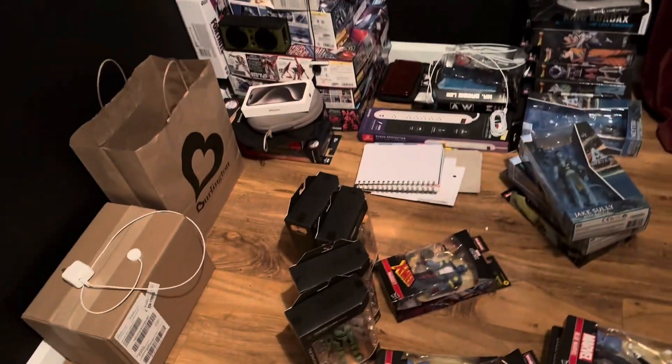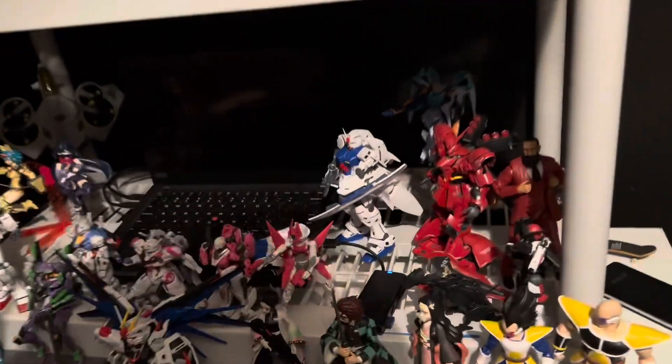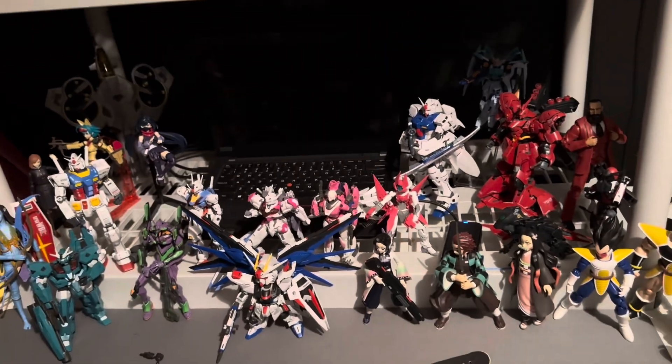I have loads of other toys and things I'd have to show you, but I hope you guys liked the little review of the new toys I showed you. I will see you in the next one — peace.